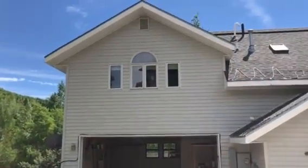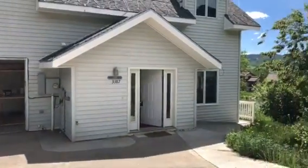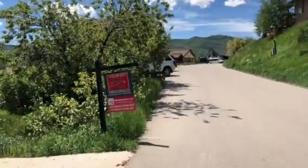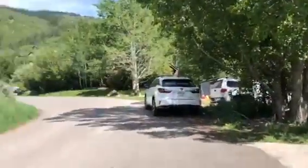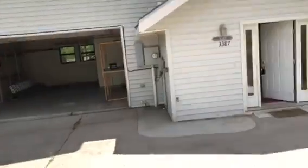Here I am at 3387 Apreski Way. I open the garage for the main house. Apreski Way is pretty quiet — it's a cul-de-sac in this direction. Pretty views. So let's head in.